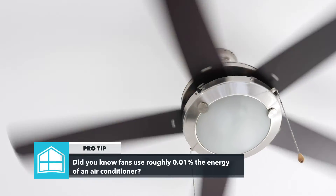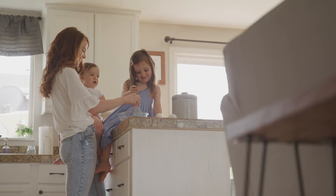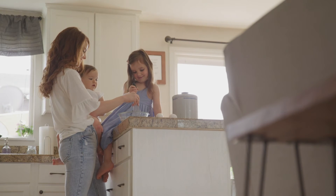While fans won't decrease the temperature in a room, air circulation is a must for those hot summer days. Remember to close doors and AC vents in rooms you're not using to make your cooling system more efficient. You can easily save money by conserving energy for the rooms that you're in.